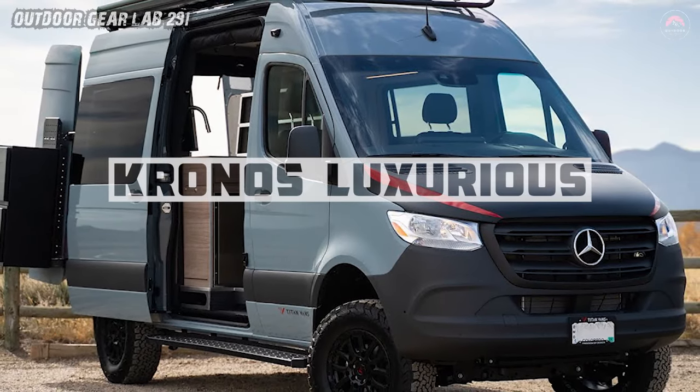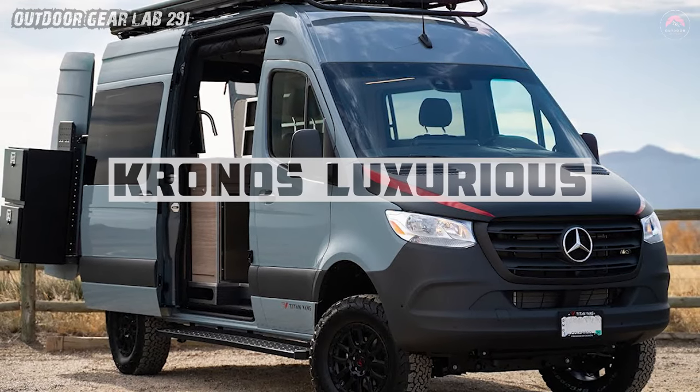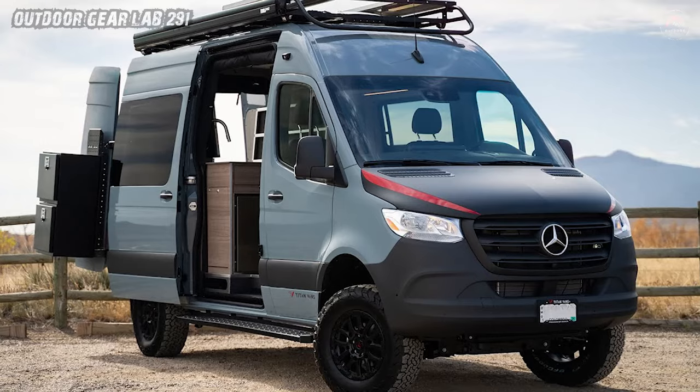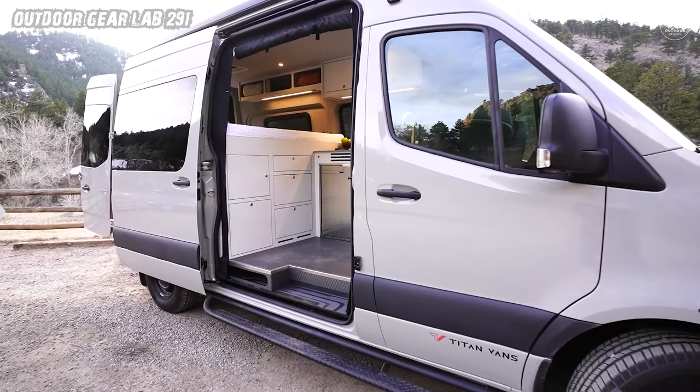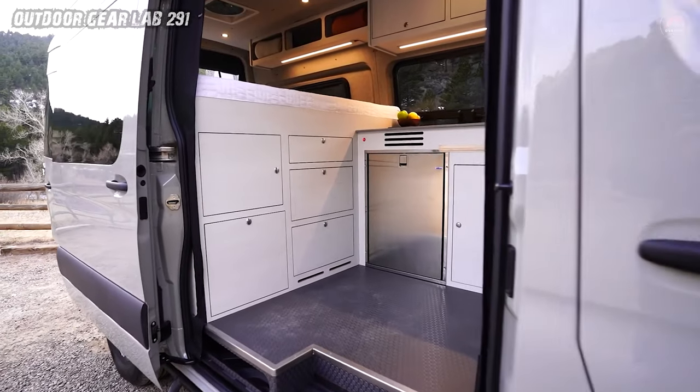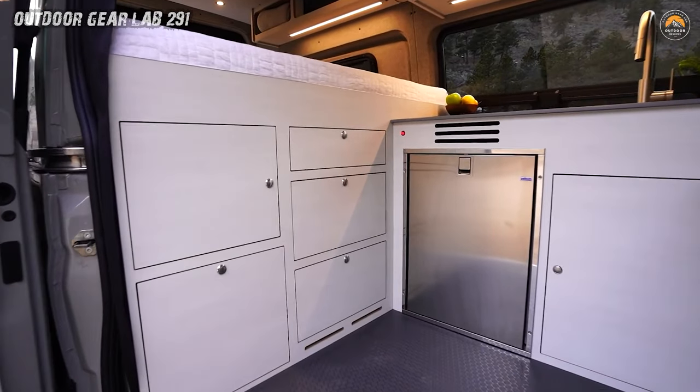Kronos Luxurious and Cozy Adventure Van. The Kronos Adventure Van isn't just a vehicle, it's an invitation to escape the mundane and embrace the extraordinary. Picture this: you're nestled in the driver's seat, the sun-kissed horizon stretching before you. The van's sleek lines and rugged exterior hint at the adventures awaiting within.